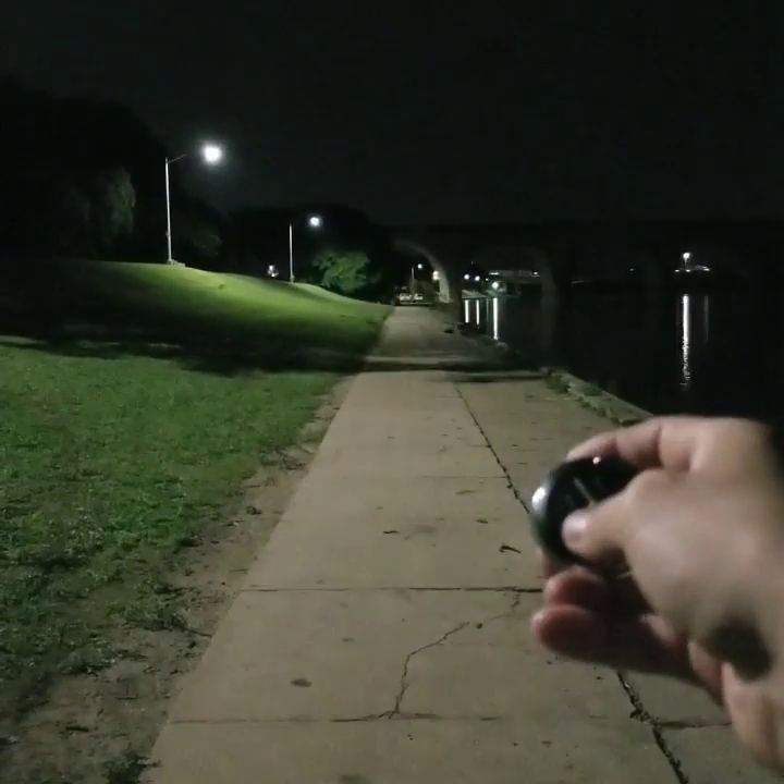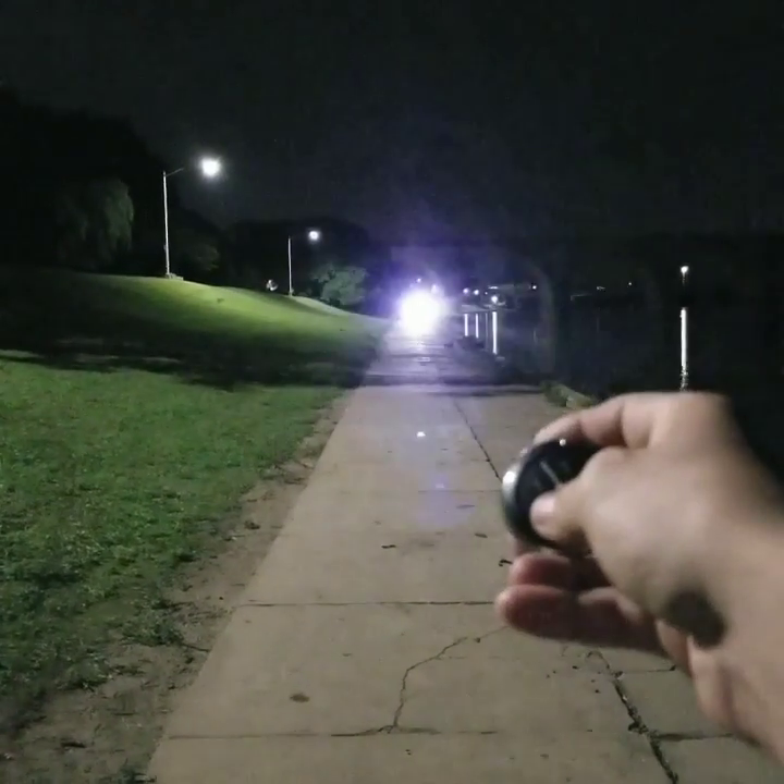Check out NightViewLEDs.com — let me know what you think.